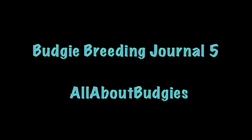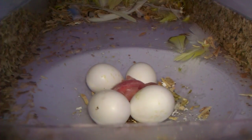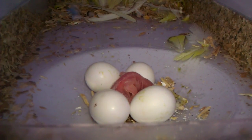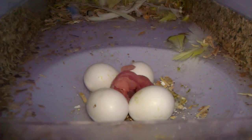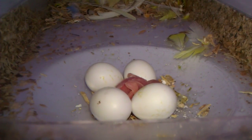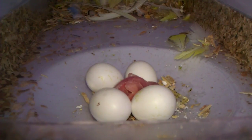Hi guys, this is All About Budgies and I have very good news. So far, egg number one has hatched and it looks like it's a normal budgie, so we'll see what kind of color it turns out to be. I know it took me a while to post this up.